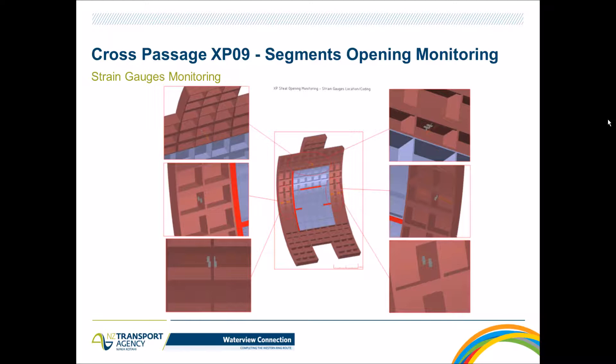Beyond the survey monitoring around the cross passage opening, the opening was equipped with strain gauges on the steel segments to capture all deformation of the steel segment during opening and during cross passage excavation behind it. There are two pairs at the lintel on top, and two pairs of extensometers on the two jambs — left-hand side and right-hand side — to fully capture the deformation of the steel segments.